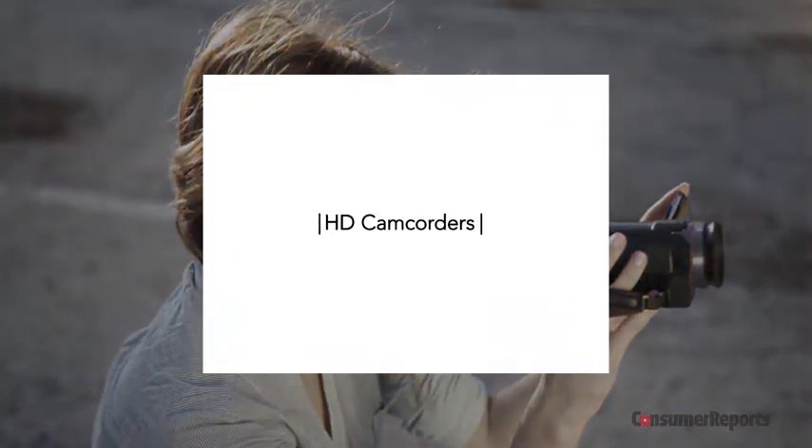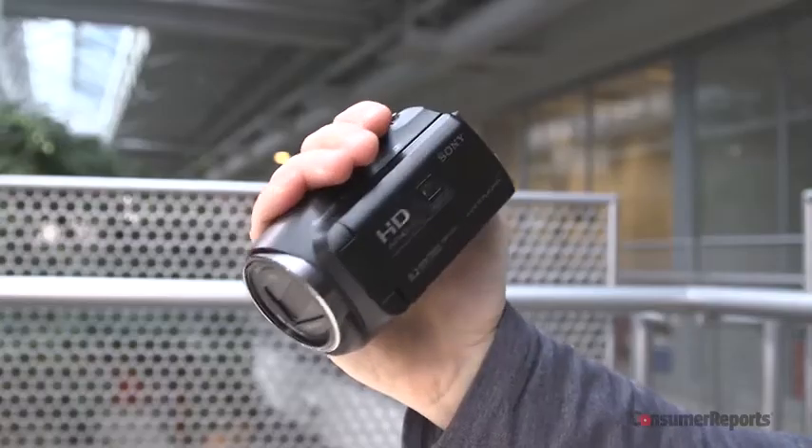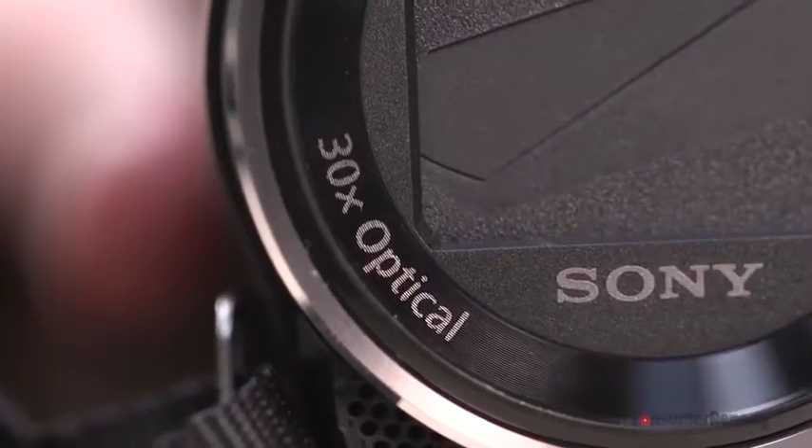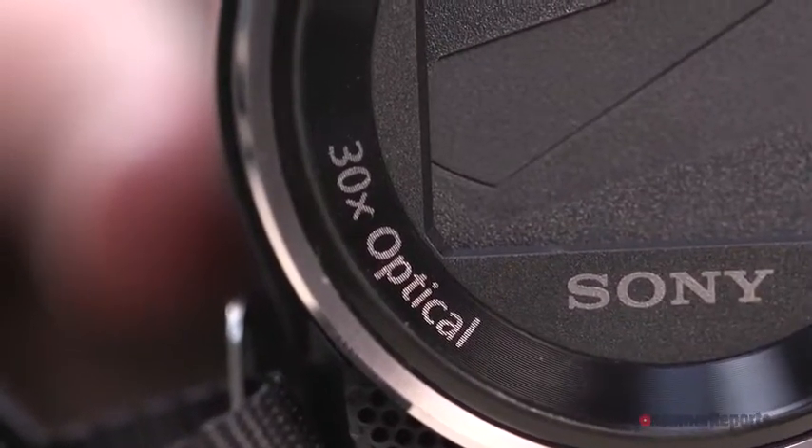When you hear the word camcorder you might think back to a time when you inserted a full VHS tape into a giant camera. But many of today's digital camcorders can fit in the palm of your hand and weigh as little as half a pound, yet still have at least a 10 times optical zoom lens.